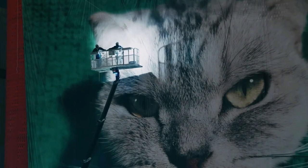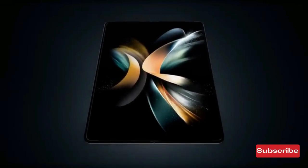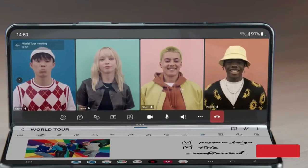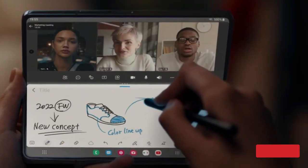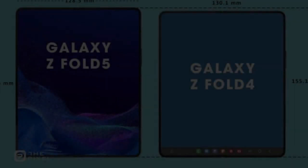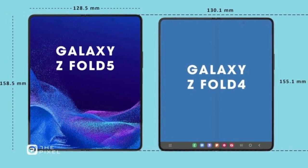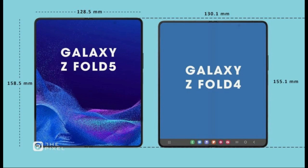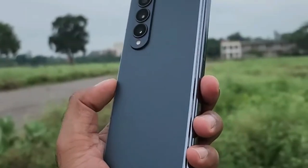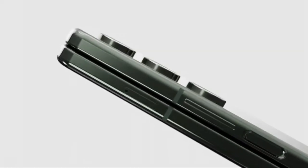Whilst the majority of this design remains rather conventional, there are a few peculiarities to be noted. The cover display is rumored to measure 6.2 inches diagonally, a size identical to that of last year's Galaxy Z Fold 4. One can only assume that the aspect ratio of 23.1 to 9 will remain unchanged. Upon opening the device, we are greeted by a near-square folding display measuring an impressive 7.6 inches diagonally, which is said to retain its length and breadth from its predecessor.